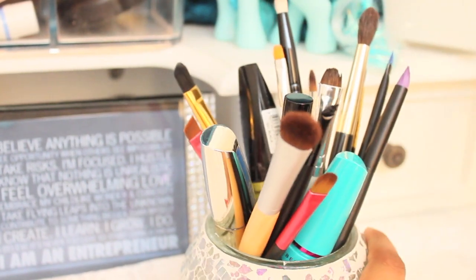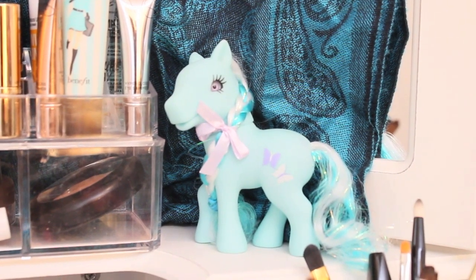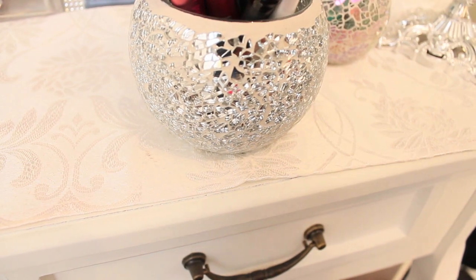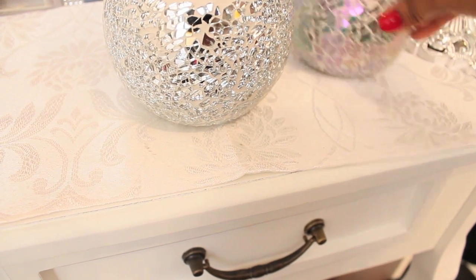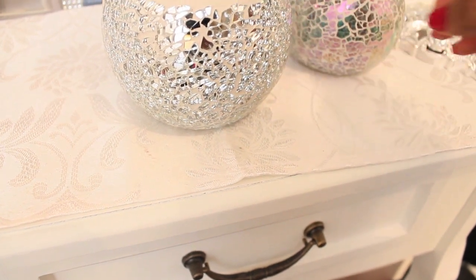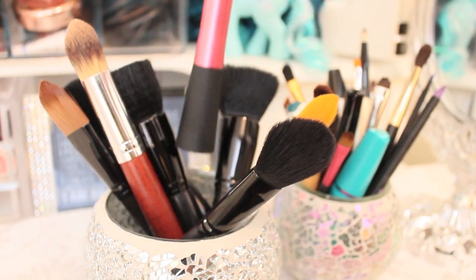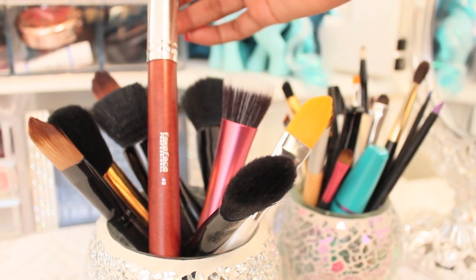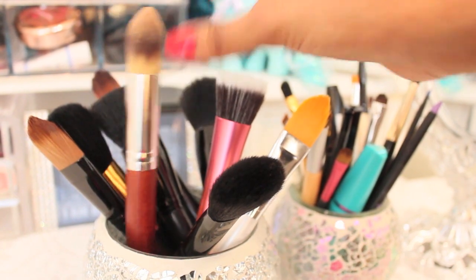I store them in this holder — thumbs up if you love My Little Pony! I got this from Kmart for two dollars. Over here I have more brushes; these are all my face brushes and I store them in another candle holder, a bigger version. I have the ELF face brush, the Real Techniques stippling brush, and a brush by Face Professional number 49 that I got from Gloss.